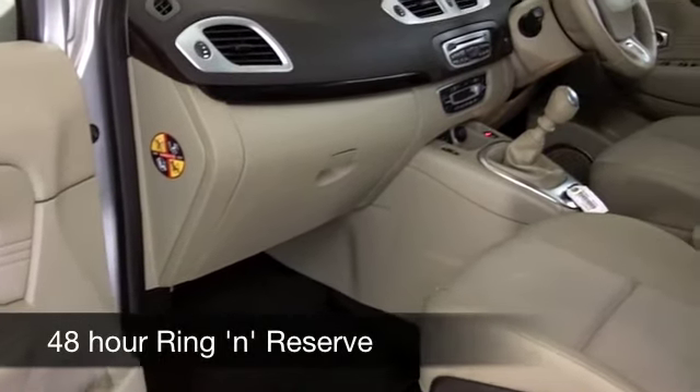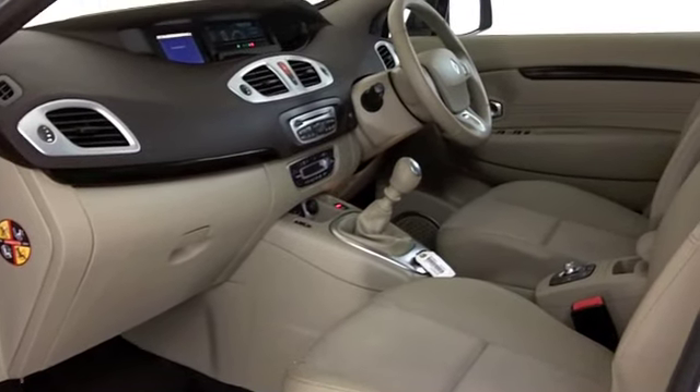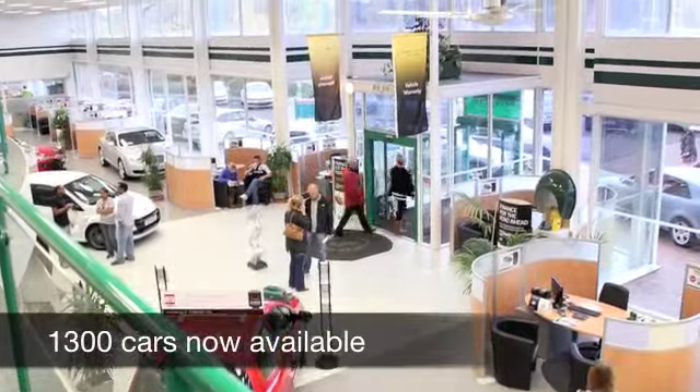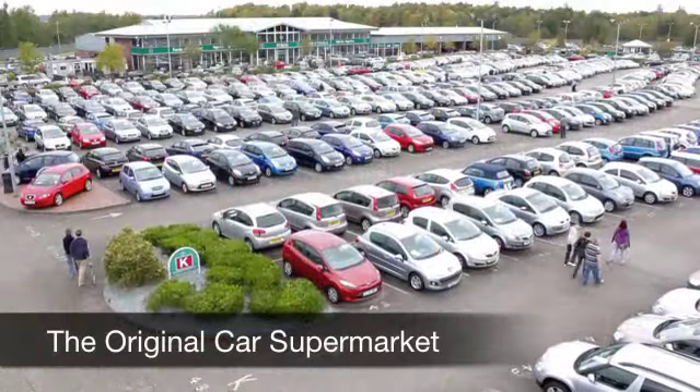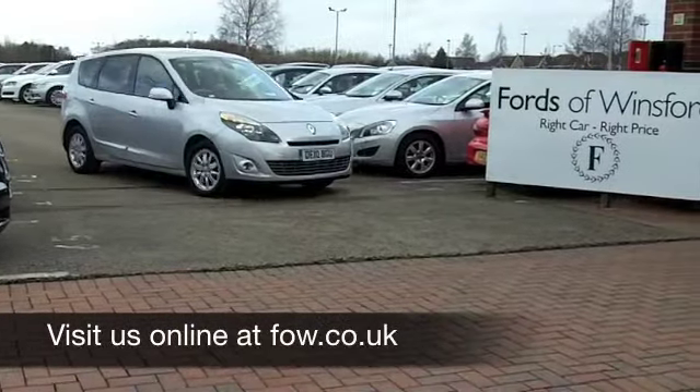Well, with more than 1,400 cars on our super site in Winsford right now, you certainly have a few cars to choose from. Maybe this is the one for you. Come and find out — have a no-obligation test drive and discover this great car for yourself at Fords of Winsford.